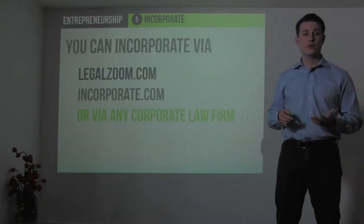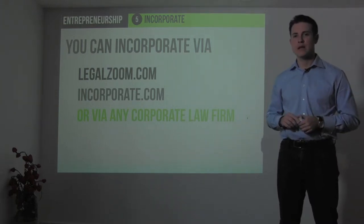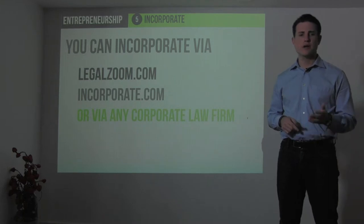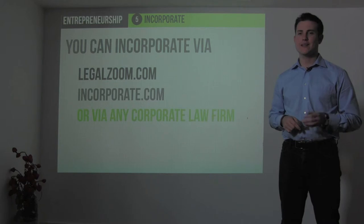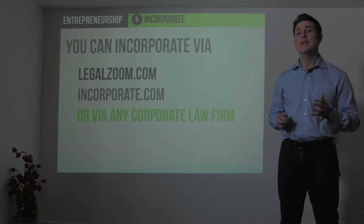Three major places to incorporate through are online sites like LegalZoom or incorporate.com, or via any corporate law firm. I would encourage you to use a corporate law firm. It will usually cost between $2,000 and $4,000 compared to online services which are $300 to $400, but you'll often get a lot of other services as well like template documents for employment contracts and confidentiality agreements, and they'll make sure that you do it right.